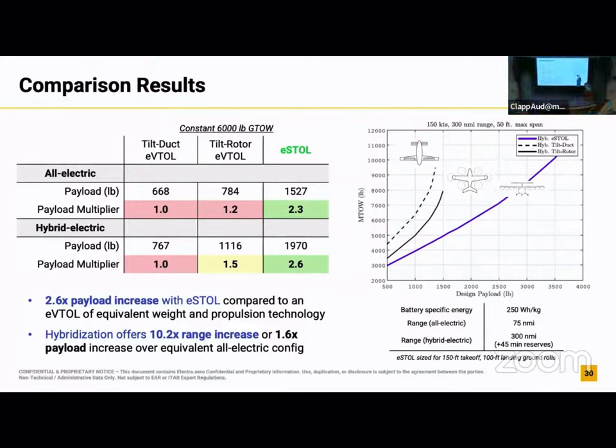That advantage gets better the bigger you make the airplane, so it scales up nicely. These are three different conceptual designs tied to real designs that are out there. In this case, being low is good — this is the weight of the whole airplane to carry a given payload size. So 500 pounds is like two people, 2,000 pounds gets you up to about nine people, and this is how much the airplane would have to weigh to carry that payload for 300 miles. The trends are very similar, and that's the basis for our idea that short takeoff and landing is economically much better than vertical takeoff and landing designs.